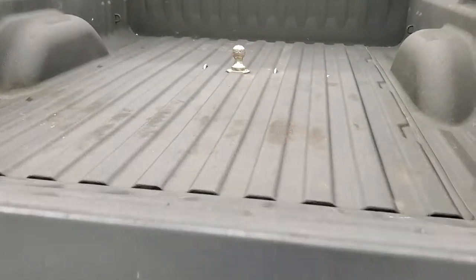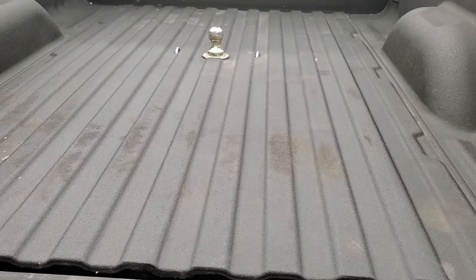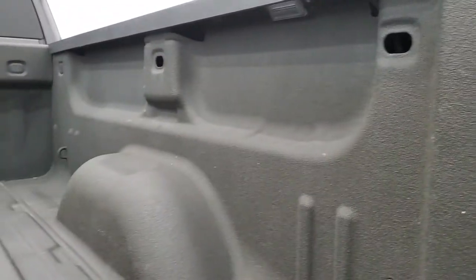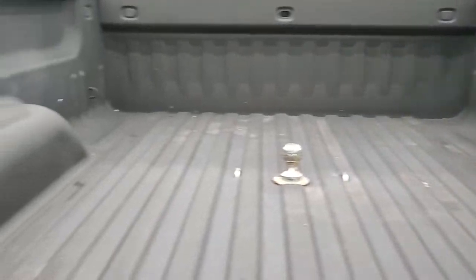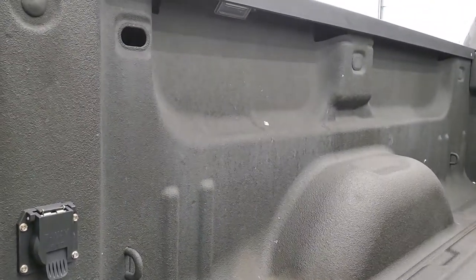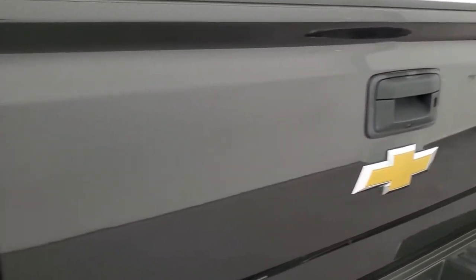This one has the locking tailgate, suspension-dampened tailgate, easy lift assist tailgate, and a spray-in bed liner. It does have LED bed lighting. There's a gooseneck hitch and seven-pin wiring back here as well, and the other LED light is on the other side. The bed is in really nice shape. Tailgate shuts nice and solidly.